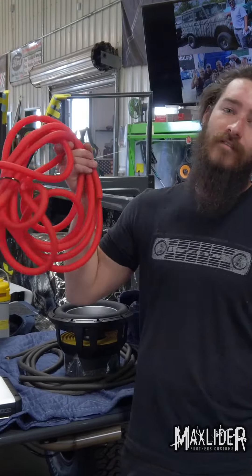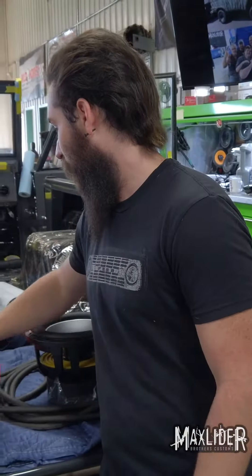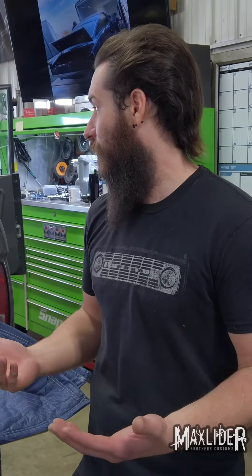Look at how heavy all this wiring is just to power it — I have no idea where I'm gonna hide all this. We're upgrading the battery and the alternator. We've got Dynamat in there so the sound quality is going to be great.